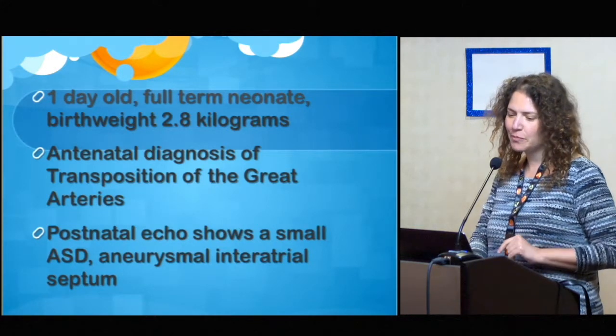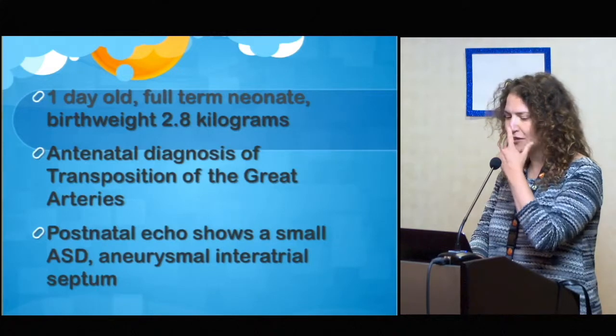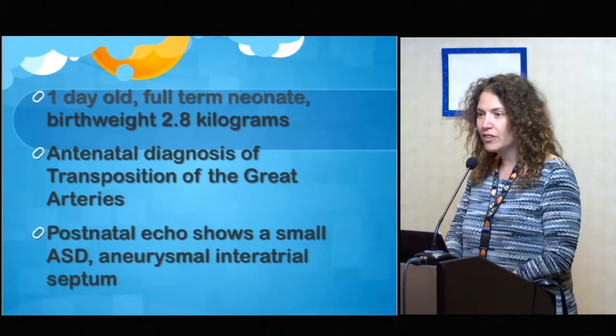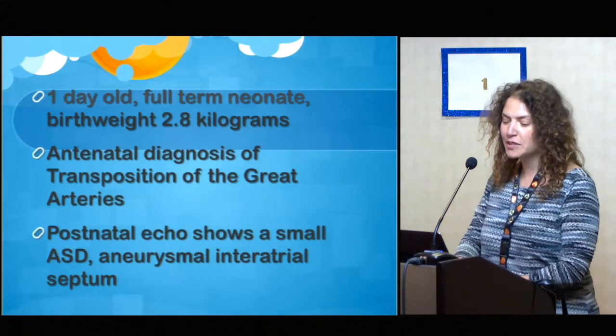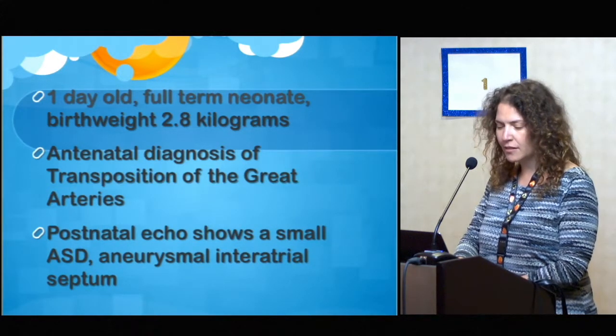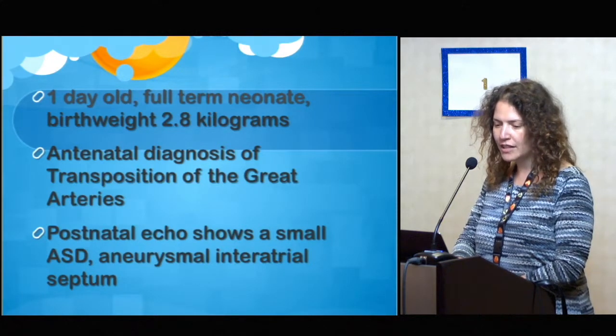This is a full-term baby girl, 2.8 kilograms. She was born with an antenatal diagnosis of transposition. Her fetal echo already showed that the interatrial septum was somewhat aneurysmal, but it looked like the ASD was going to be big. The postnatal echo, however, showed that it was a relatively small ASD.